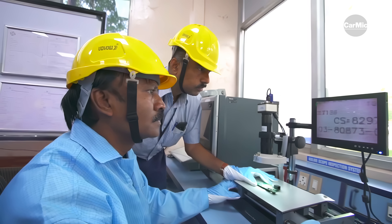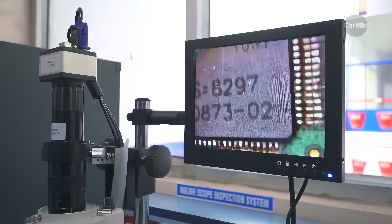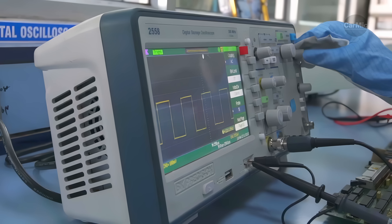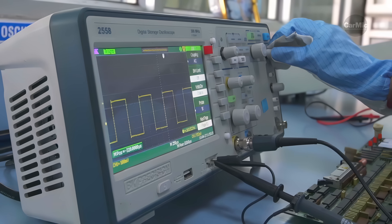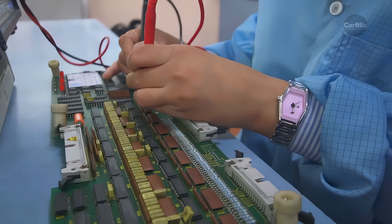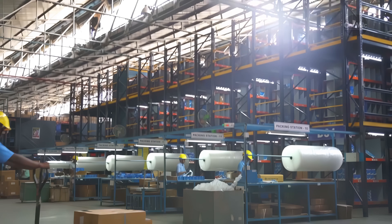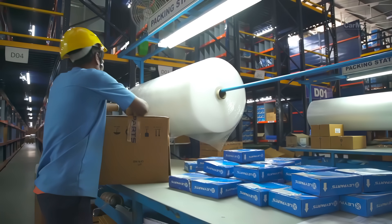A large part of this Indian factory complex is also dedicated to teaching, developing, and working behind the computer. A large part of these workers are also women. This company treats women really well and encourages the female section of Indian society not to hesitate to come and work in this factory.